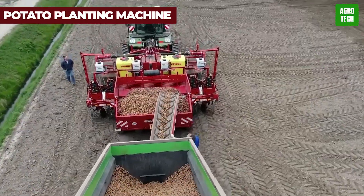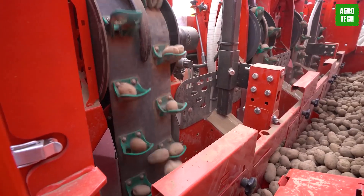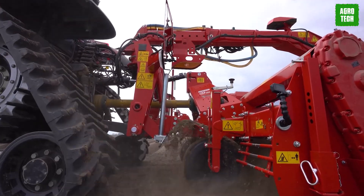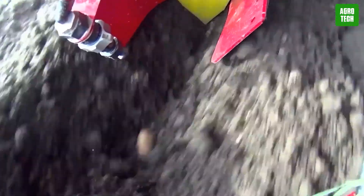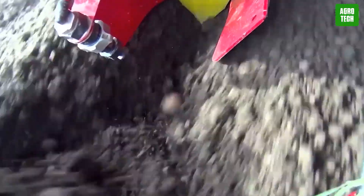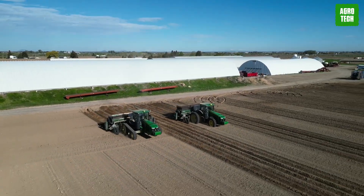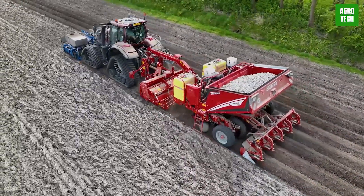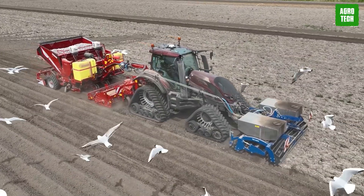Number 16 is the Potato Planting Machine, an essential tool for modernizing the cultivation of this staple crop. This machine automates the planting process, precisely placing potatoes at optimal depths and intervals for growth. It ensures uniformity in planting, which is crucial for achieving consistent crop development and yield. With its capacity to handle large areas quickly, the Potato Planting Machine reduces manual labor and enhances overall productivity, enabling farmers to meet increasing food demands efficiently and sustainably.